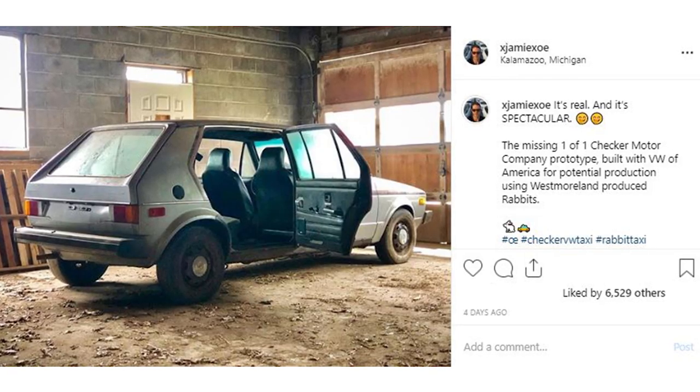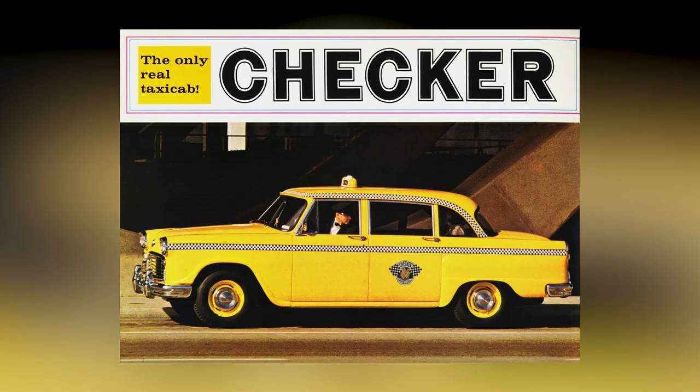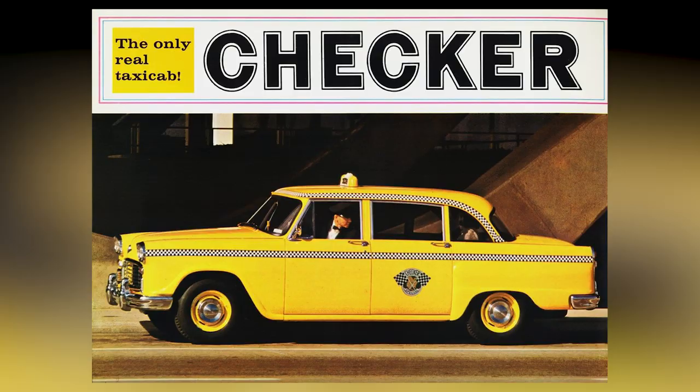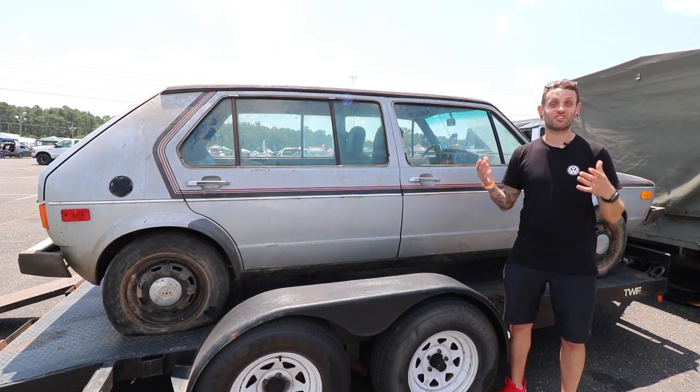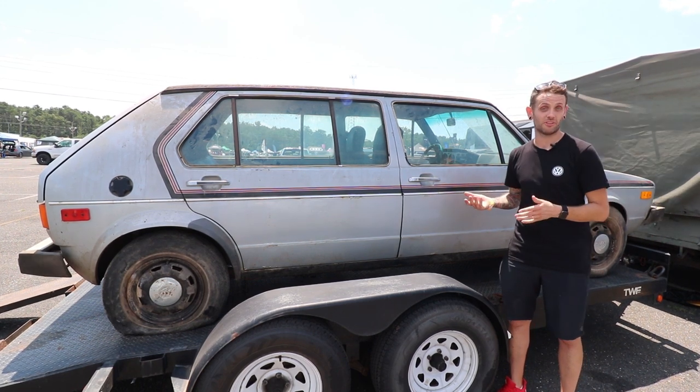It was the official prototype made in Kalamazoo. Volkswagen America supplied a car to the Checker Motor Company. They built it as a prototype for a future generation taxi. They decided not to put it into production. They then did a Chevy Citation — the Citation was crushed, probably not a bad thing. The Rabbit was not.